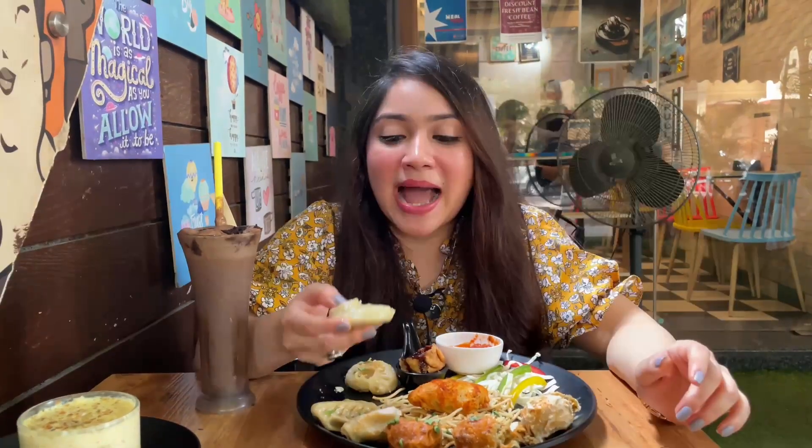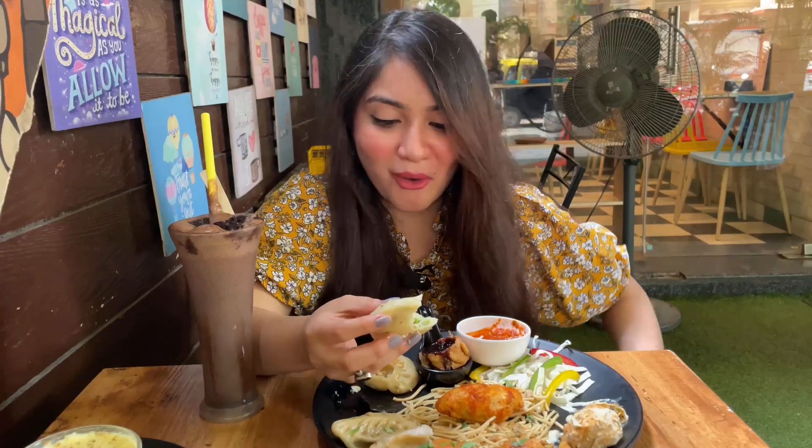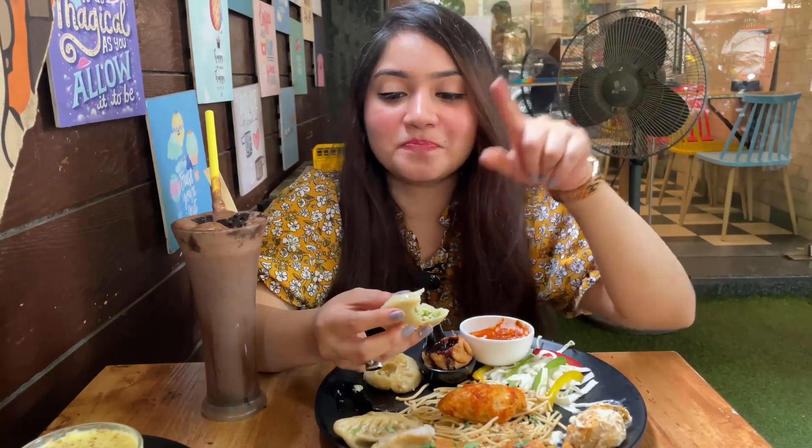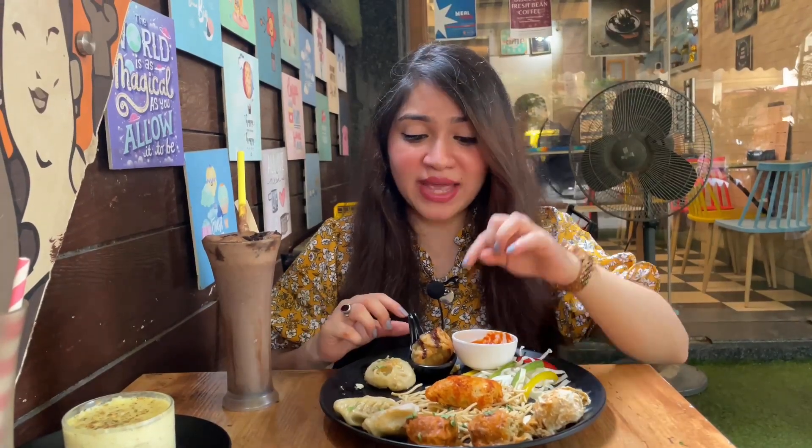The next momo is a different shape. The differences you can see are the color of the momos, different sauces, and different shapes. Wow — finally one momo that I really, really loved! It has garlic, lots of cheese, capsicum, with a spicy chutney — too good!